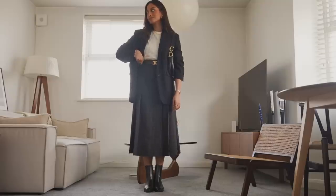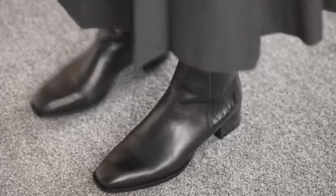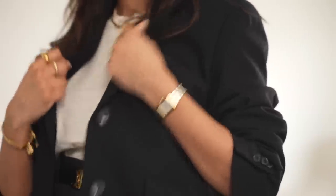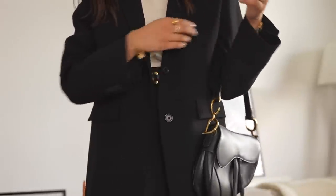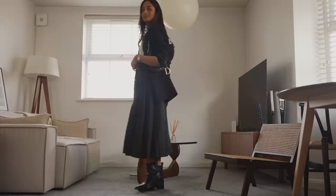A pleated skirt is one of those pieces that is a core essential — you can wear it in a work environment, for a dressy occasion, or even casually like I've done here. I really love how the gold lifts this outfit and makes it feel brighter and fresh. And I feel like this is a piece that everyone will have in their wardrobe already, so you could definitely pull it out this season.